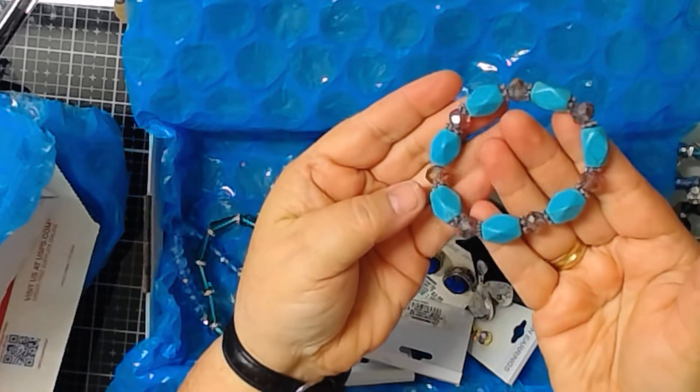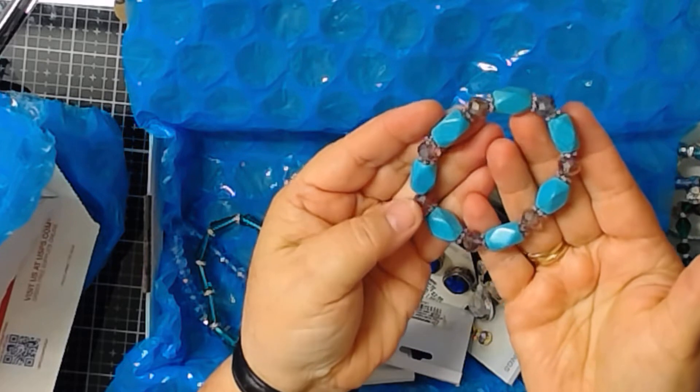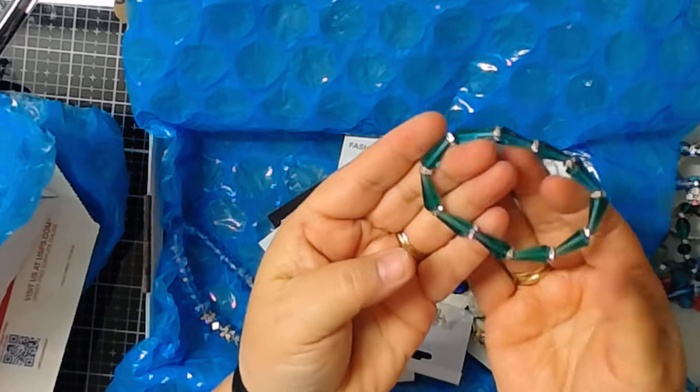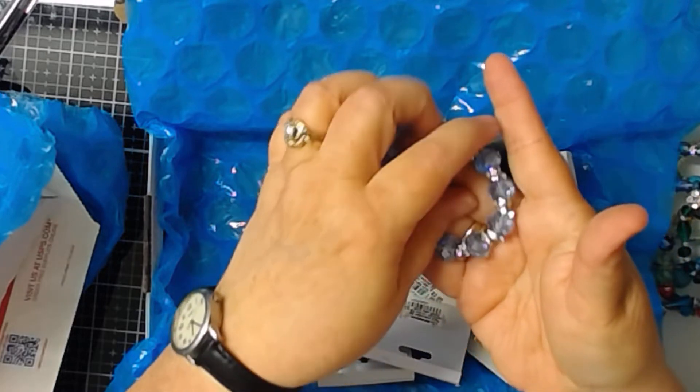Another turquoise one — it's a different one. It's got the beads with, looks like purple beads in between. We have another green one here. And this is a real nice blue one.